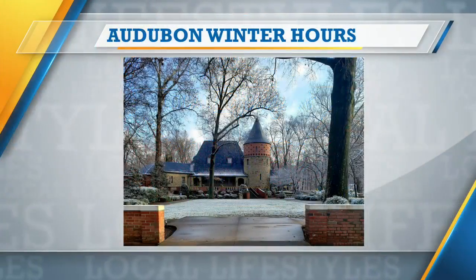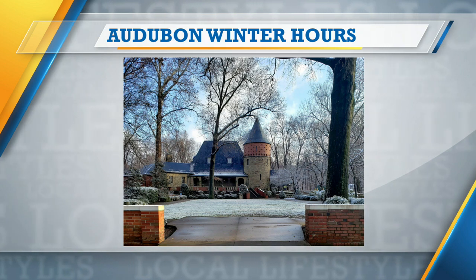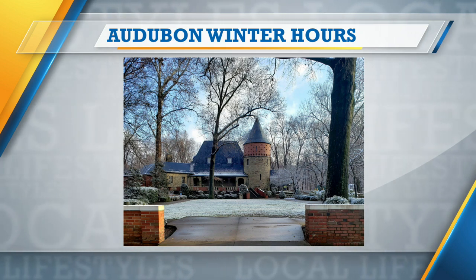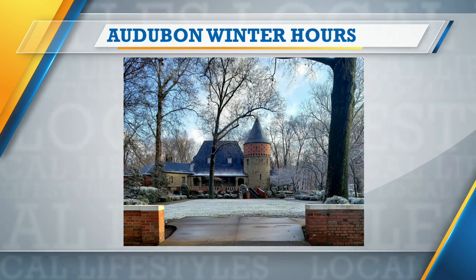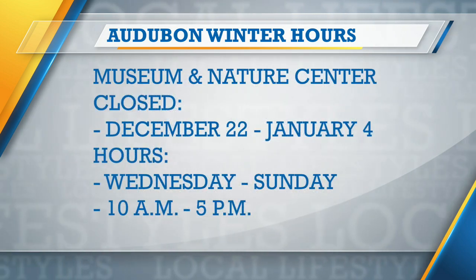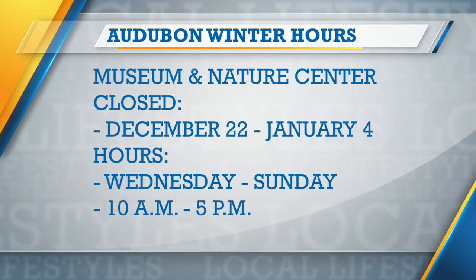What are your holiday hours? From December 22nd up until January 4th, the museum and the Welcome Center are going to be closed. Following January 4th, we are going to a different weekly schedule — normally we're open seven days a week, but we will be closing Mondays and Tuesdays, remaining open for normal hours Wednesdays through Sundays. Then the seven-day week will kick back up around mid-March.